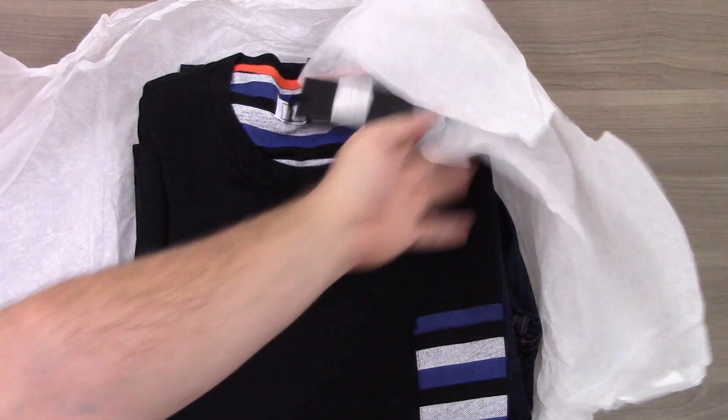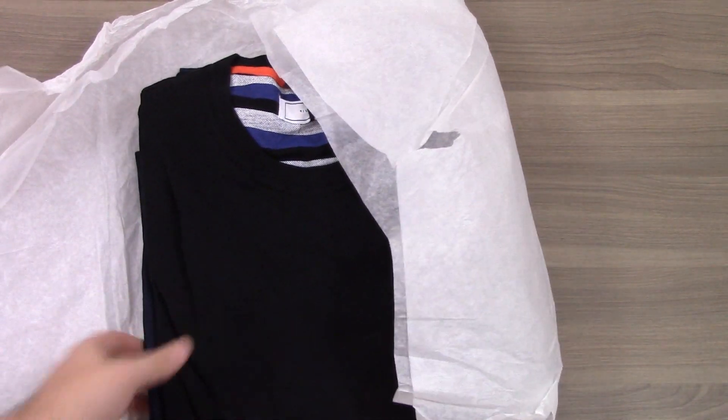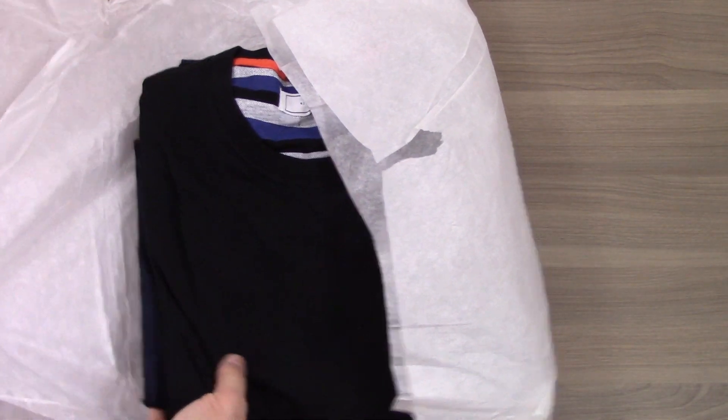Oh, this is a nice shirt. Looks like we got a shirt and jeans. Oh, I love getting jeans here. Let's look at the items individually.